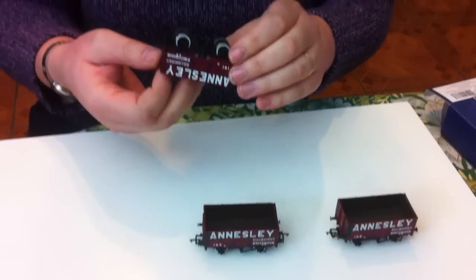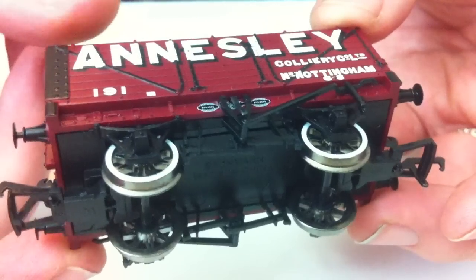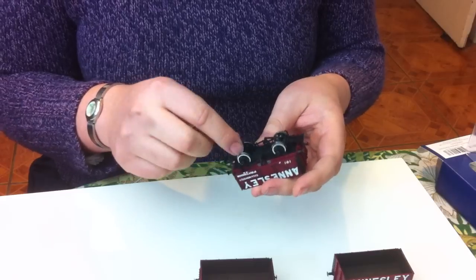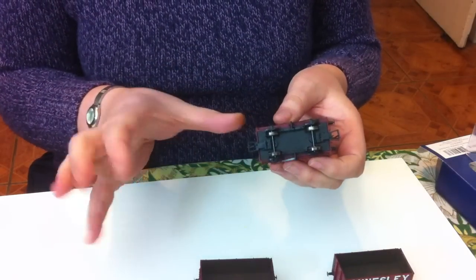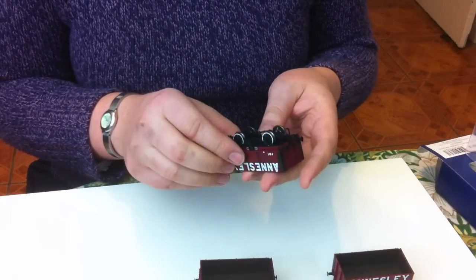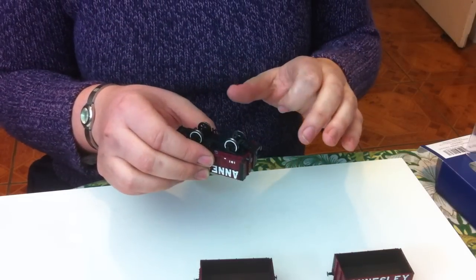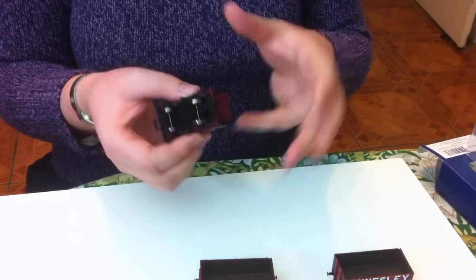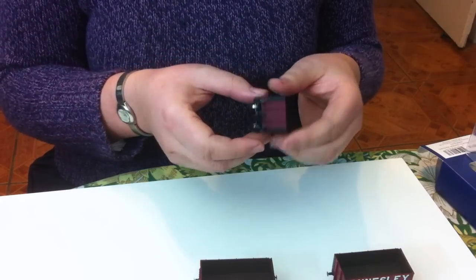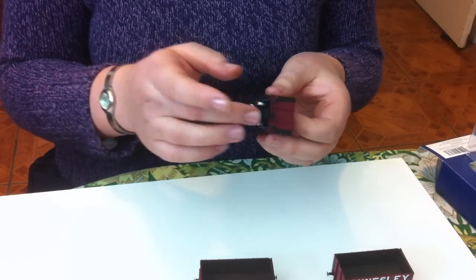They've got the later style Bachmann couplings so they're not cranked. Bachmann originally, when these were first released in the Blue Ribbon Branch Line range, had the NEM pockets at the wrong height, so to compensate they had cranked couplings. A lot of criticism was levelled at them for this because if you wanted to change to another type of coupling you had to compensate for the height difference. But later Bachmann did modify the tooling, and these are the modified type, so if you want to change to KD couplings for example, it's a simple drop-in fit.